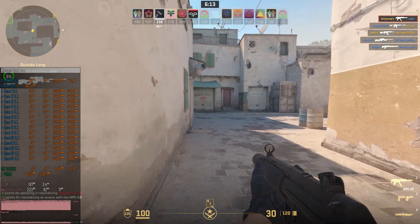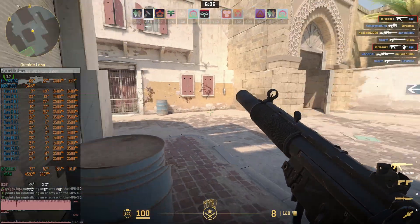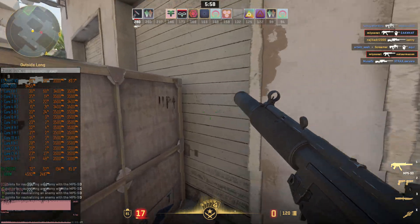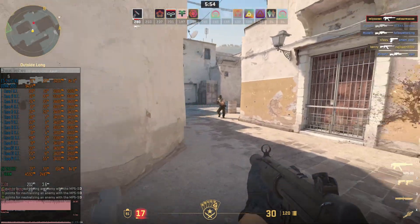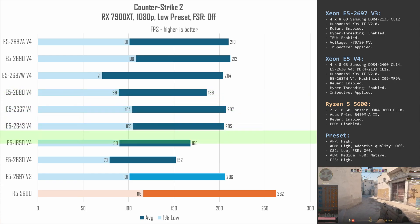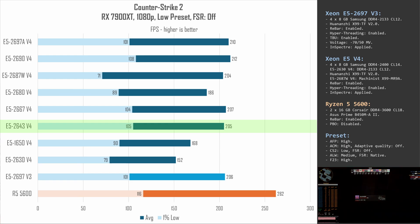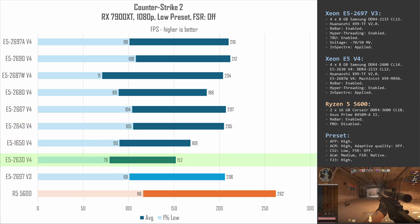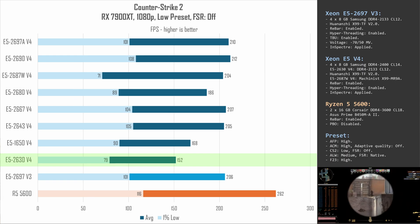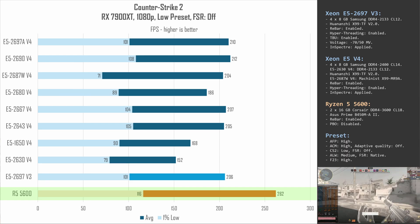The last tested game is Counter-Strike 2, a fast-paced shooter where high FPS matters. Since the game has no built-in benchmark, I played three 10-minute matches per CPU on the Rust map. The E5-2680 v4 again falls behind the main pack. The E5-1650 v4 is significantly slower than the E5-2643 v4 — 168 vs. 205 FPS — a rather large gap. The E5-2630 v4 cannot reach E5-1650 levels but still delivers a playable 79–152 FPS. The Ryzen 5 5600 is out of competition here, easily outpacing every tested Xeon.